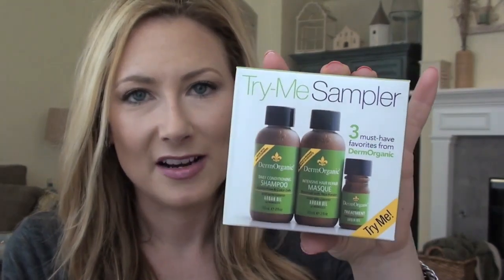I got some points at Ulta — my little reward certificate. We all probably got them if you're watching this and live in the United States. And I picked up — actually this was not my first, second, third, or even fourth choice, but they were sold out of absolutely everything that was on the list of stuff that I could get for free. Another reason why I'm not a big fan of Ulta.